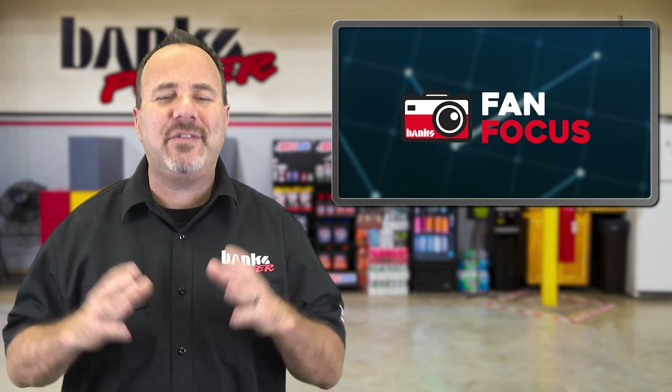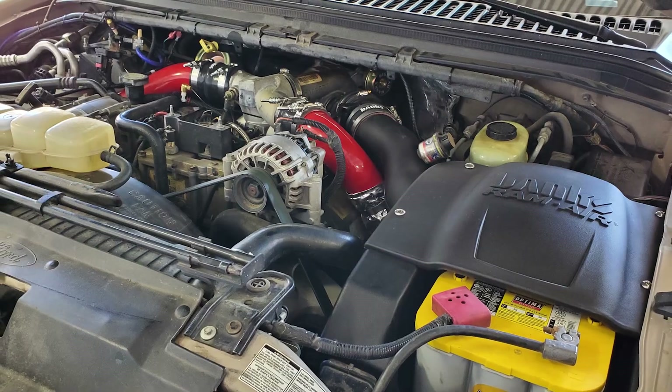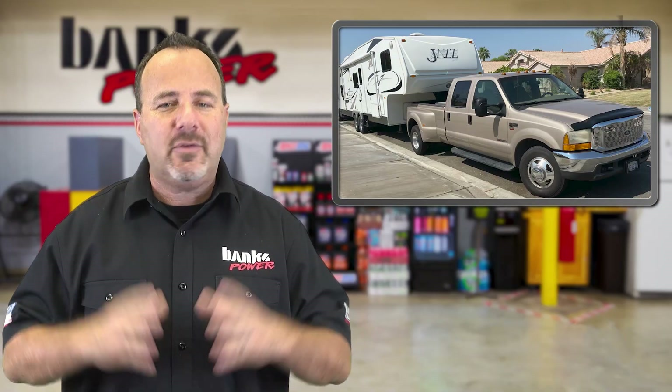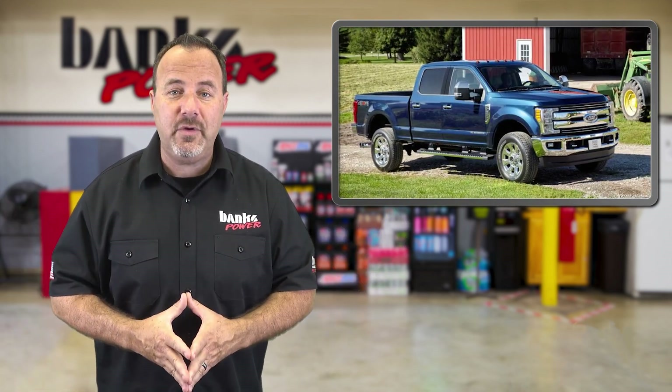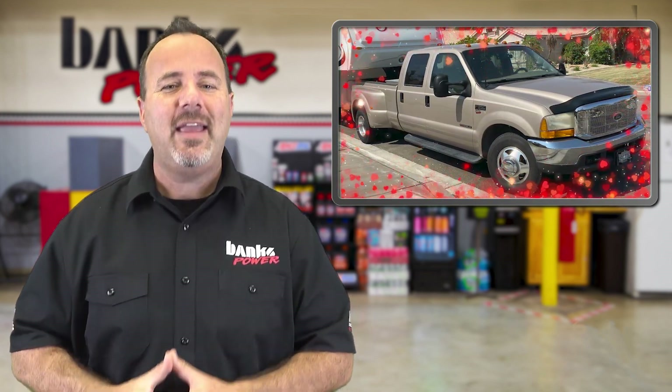Oh man, let me tell you, there's such a difference, he said. I mean, it's a completely different truck. The horsepower and torque were the main reasons why I wanted the Banks system, but I got the Speed Brake for safety. Now towing is easy and I feel so much more confident going downhill. So is there a new 2021 truck in Mike's future? Hell no, he says. Banks made the truck I love even better.